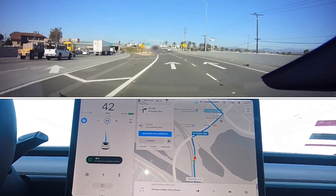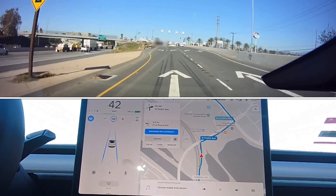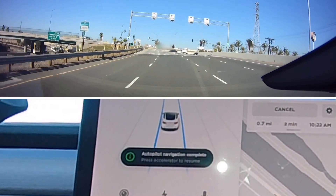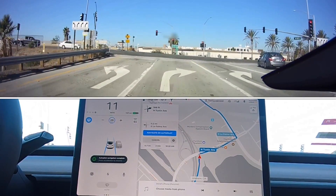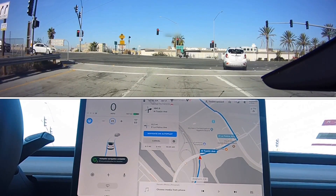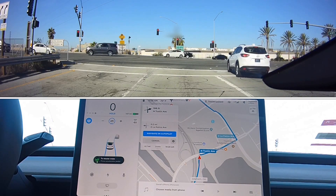So it looks like it is a red light and there's no vehicle in front of us or already stopped at that light, and we'll see if it actually comes to a complete stop. It does slow down, just like it did in my past video where there was a vehicle already stopped at the light, and it is coming to a complete stop — about half a car length before the double solid line.